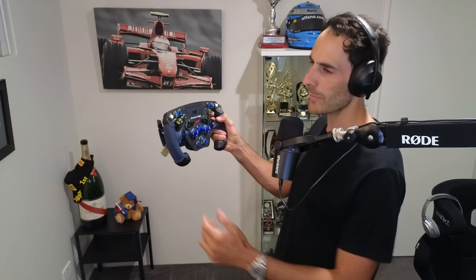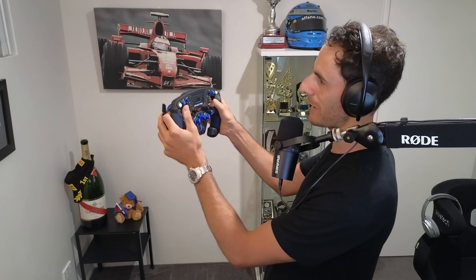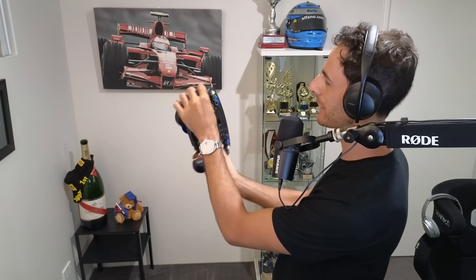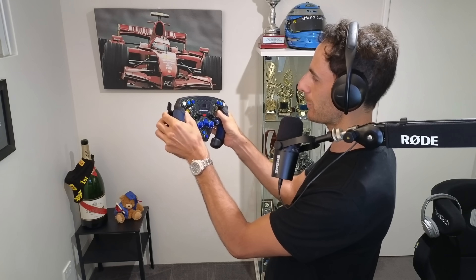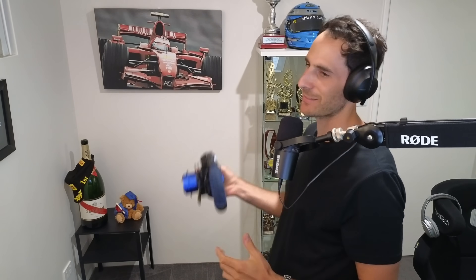If I could just show you with the steering wheel here — what Max will do, pretending we're braking into a hairpin — is slowly add on steering and get it into the corner like that. Whereas what I see Liam doing is: bang, and then for some reason he feels the need to add the second phase of the steering input all at once.